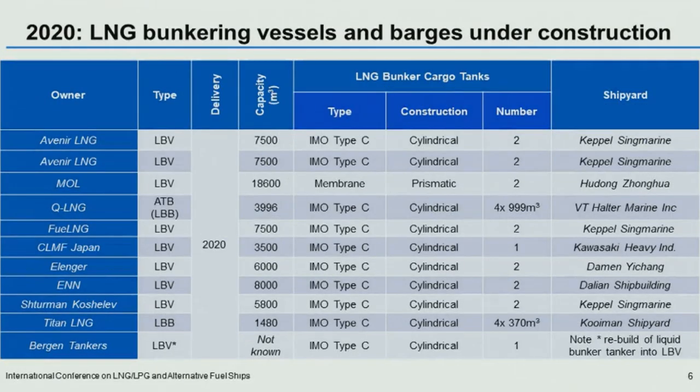This is the 2020 list of existing vessels under construction of LNG bunker vessels and barges. At the time of writing, there are a further 11 bunker vessels and barges under construction for delivery in 2020, comprising eight purpose-designed LNG bunker vessels, two purpose-designed bunkering barges including one articulated tug and bunkering barge, and one case of a rebuild of a liquid bunker tanker into an LNG bunkering vessel.